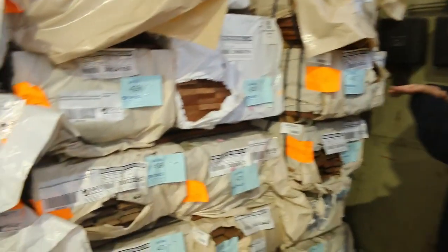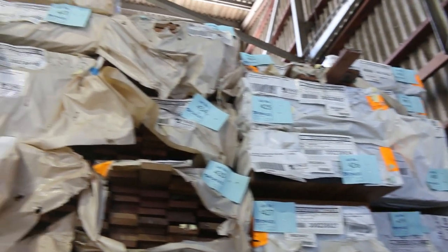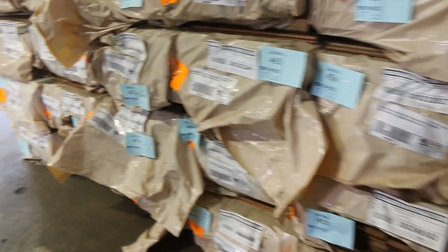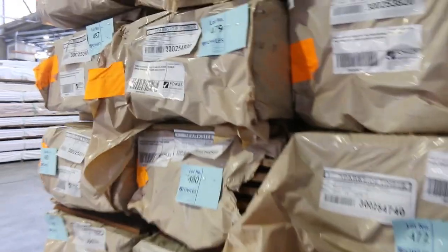Heaps and heaps of decking over here guys. We've got Spotted Gum and Queensland mixed hardwood at 64x19, 86x19, also a 135x19. We've got Karri in an 85x20. We've got Jarrah, 86x19. Lots and lots of decking there guys — tons of decking to choose from.